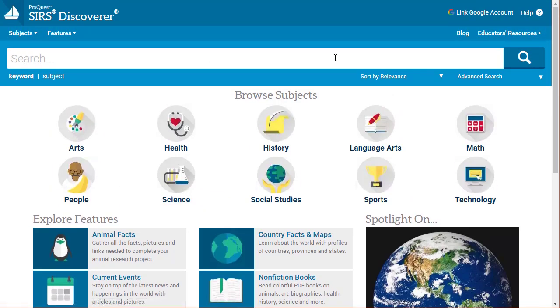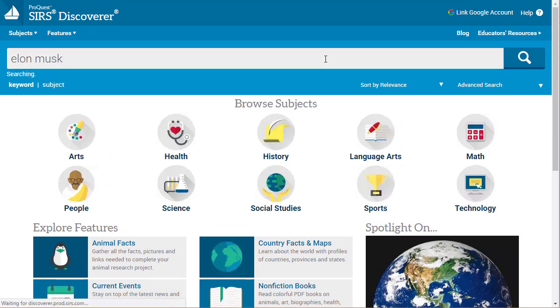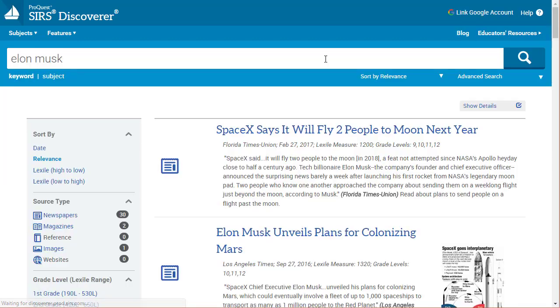It's got a nice big search bar up at the top, super easy to use. If I want to look up some information, I just type it in, hit enter, and here come my results. The results themselves have a nice big title you can click through to the article, information about where and when it's from, the Lexile level, what grade levels it's appropriate for, and an excerpt.